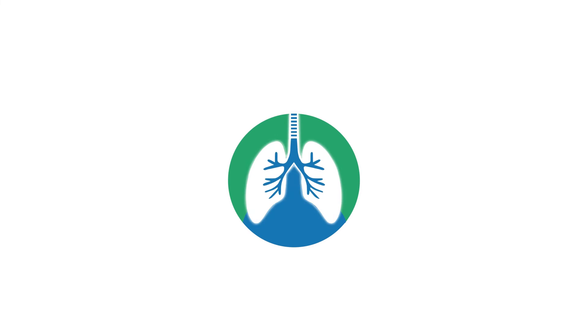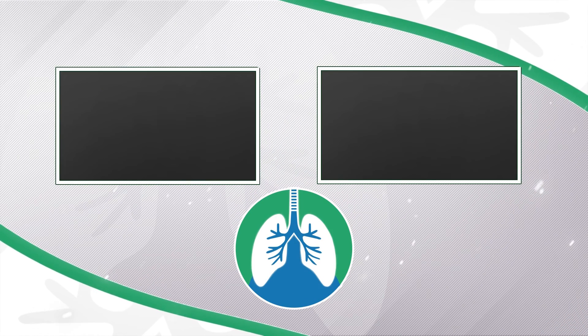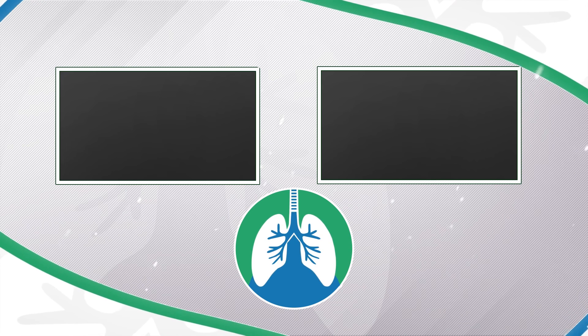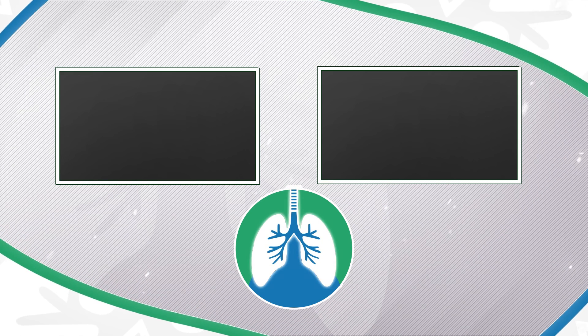A quick reminder: we are not doctors. This video is for informational purposes only. Thank you so much for watching.